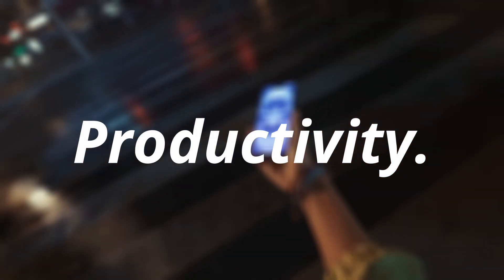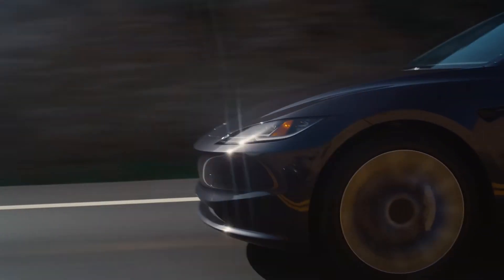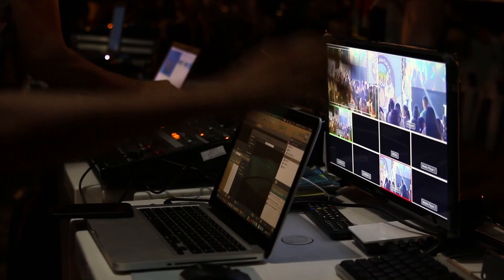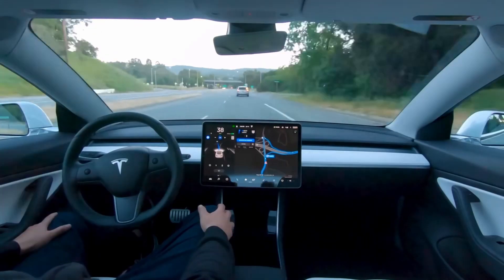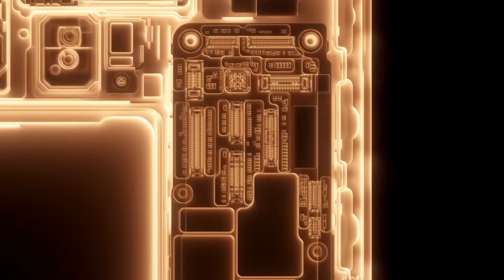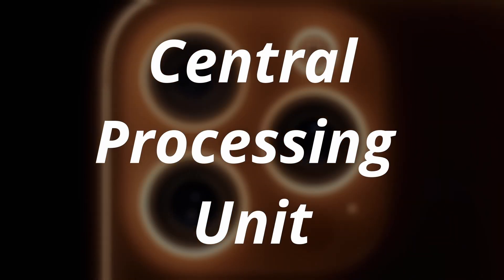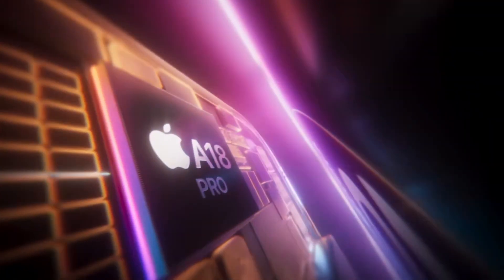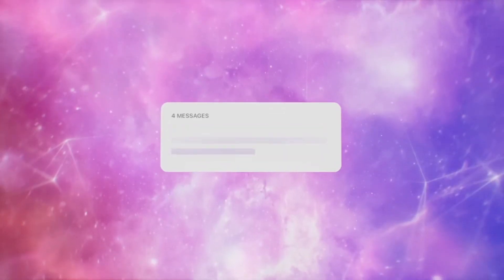The iPhone 16 CPU isn't just a powerhouse for mobile gaming and productivity — it's a technological marvel that's giving Tesla's automotive processors a run for their money. But the real shocker? It's not just about raw performance. In the world of cutting-edge technology, two titans stand tall: Apple's latest iPhone and Tesla's innovative electric vehicles. Today we're diving deep into why the iPhone 16 CPU is leaving Teslas in the dust, and there's a surprising twist that you won't see coming that I'll reveal near the end of the video.